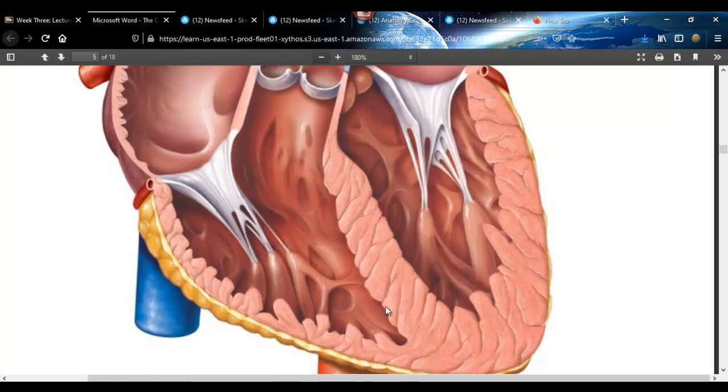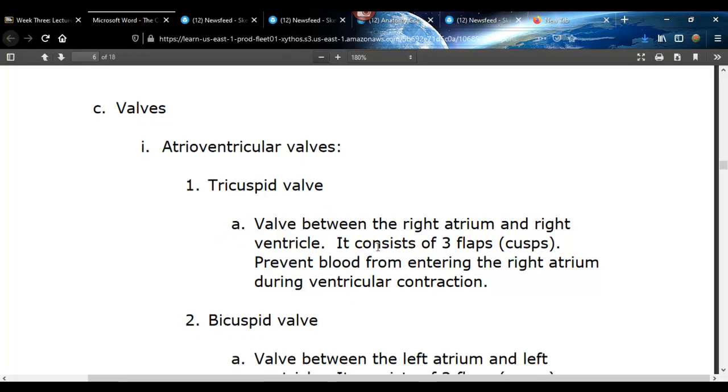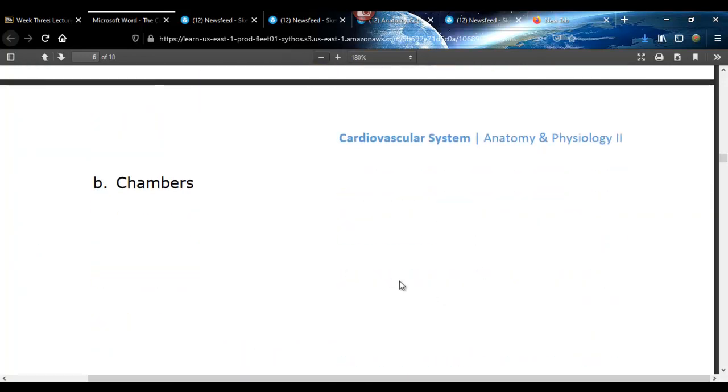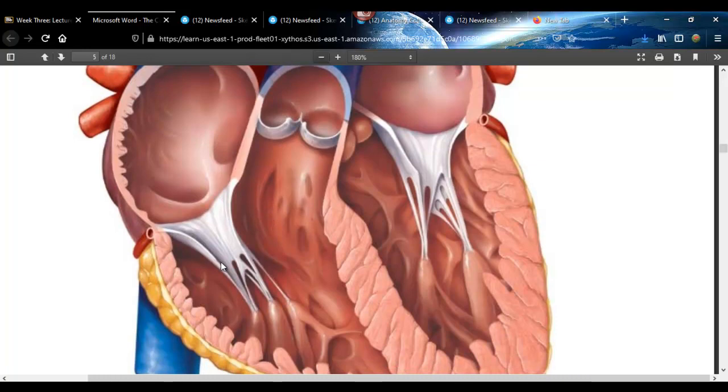This is the interventricular septum that goes between the two ventricles. Now let's go through the valves. There are four valves, designed to keep blood going one direction so it doesn't go backwards. There's a valve between the right atrium and right ventricle — it's called the tricuspid valve. It's got three cusps, three flaps.